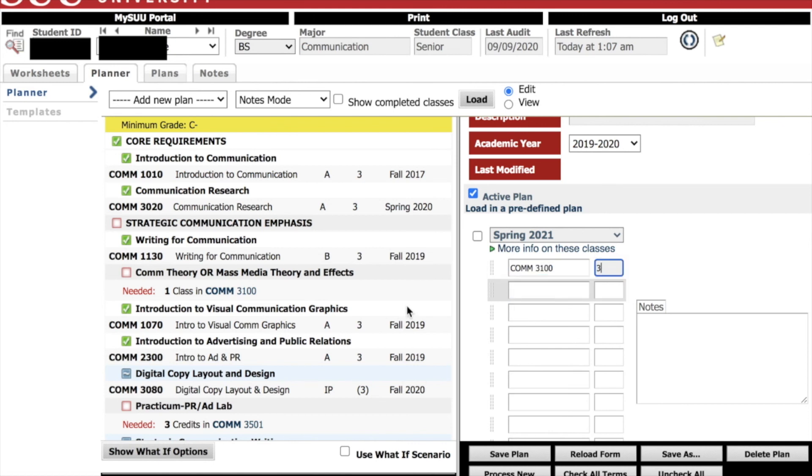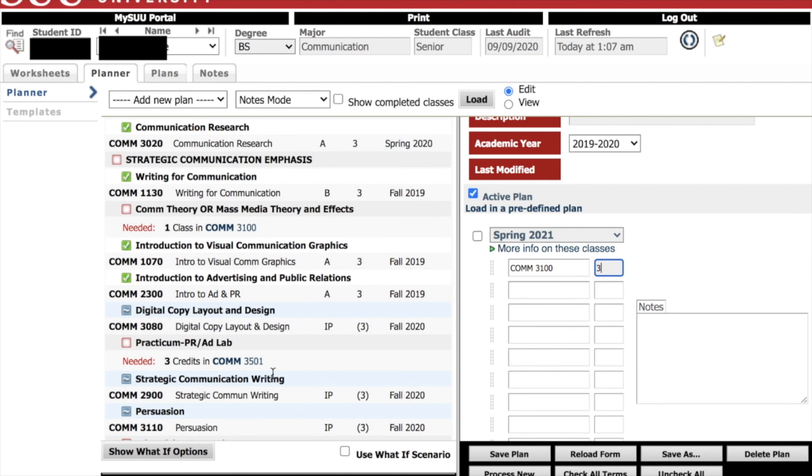If you have any questions or would like additional help navigating DegreeWorks, stop by the nest in Student Center 178.